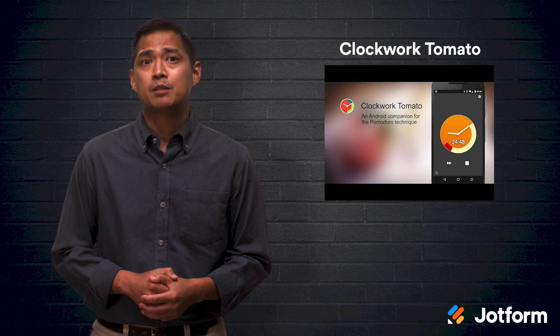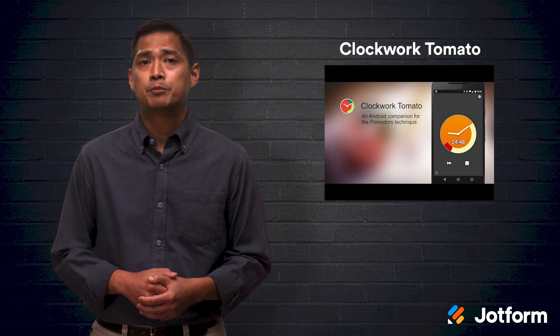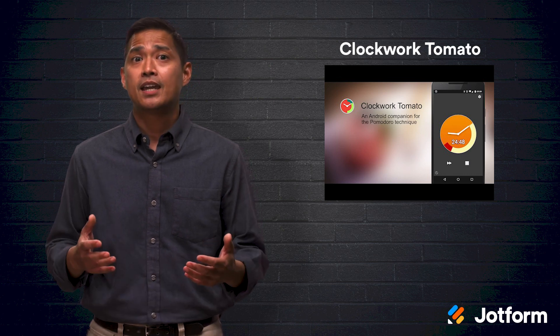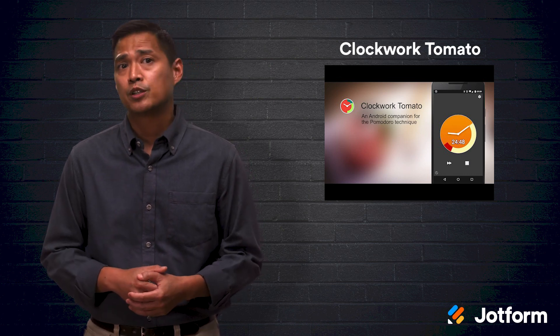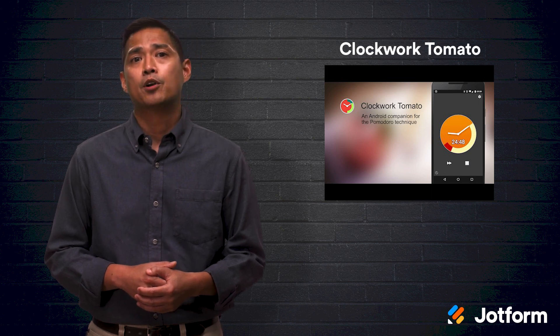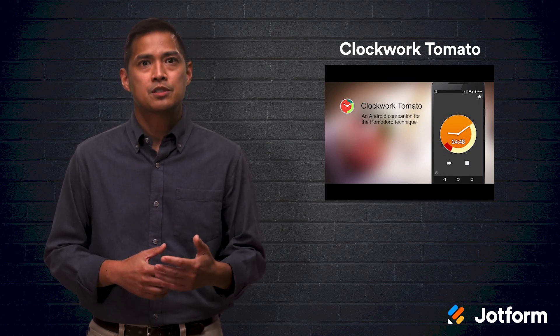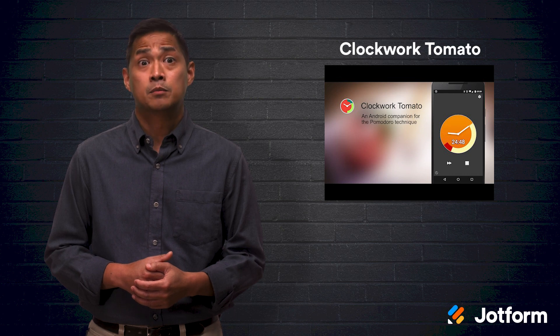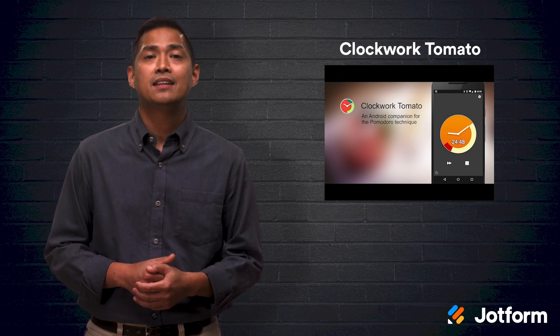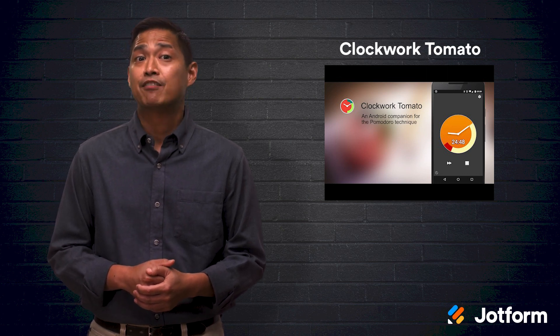Another app to try is Clockwork Tomato. This app can be found on Google Play and is equipped with a timer, clock, and activity log. The basic app is free to use. However, Clockwork Tomato offers an in-app expansion pack starting at $2.49 per item. The premium options include task lists that are editable from any text editor through Dropbox, detailed activity logs with enhanced recaps, and the ability to switch between up to five profiles.